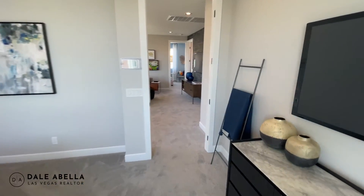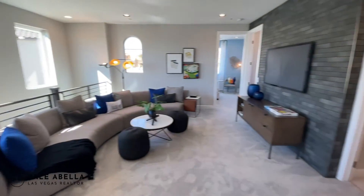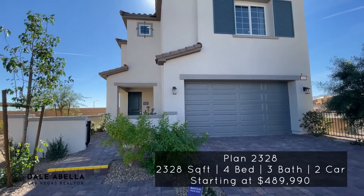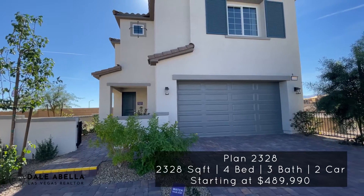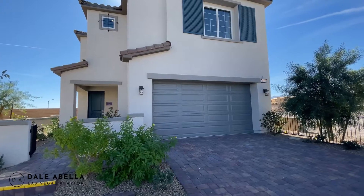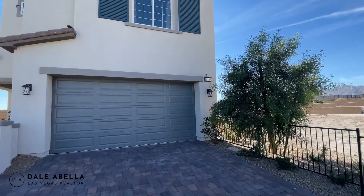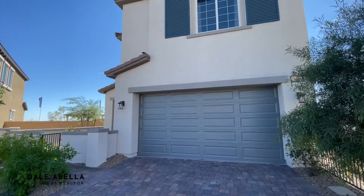That's floor plan 2126 — let me know what you think in the comments below. Welcome to floor plan 2320A. The base price on this one is $489,990. Once again they're going to have a whole bunch of spec homes — quick move-in homes — with over $50,000 worth of upgrades included in the base price.